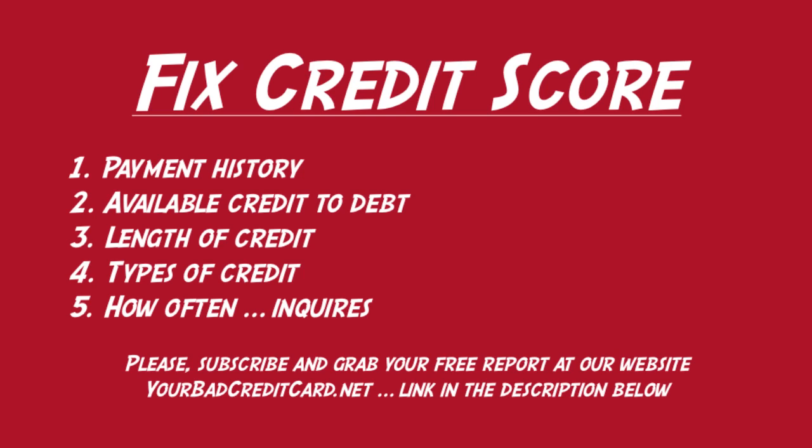Number five is how often your credit is checked, or credit inquiries. This is only 10% of your credit score, but you do have some control over it. The idea is simply to make sure that your credit is not getting checked every other day.